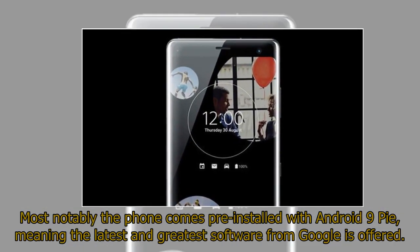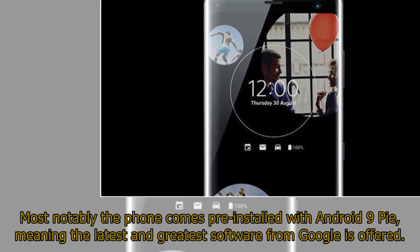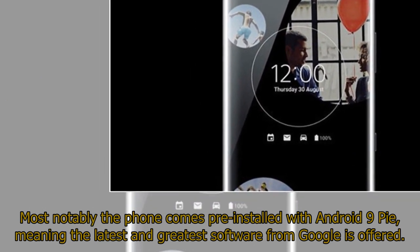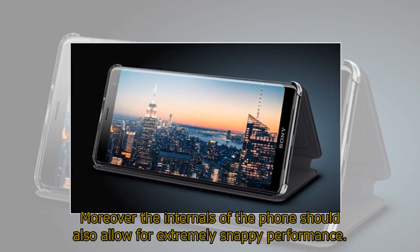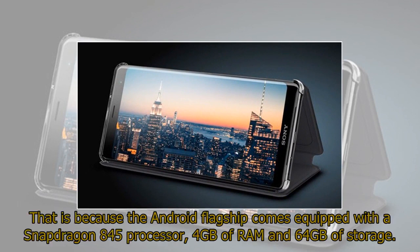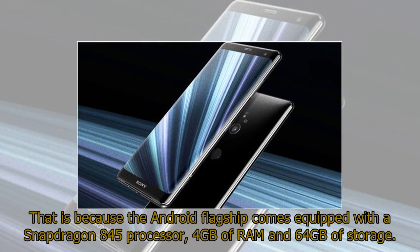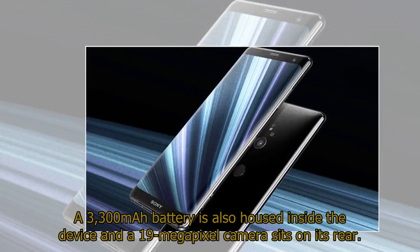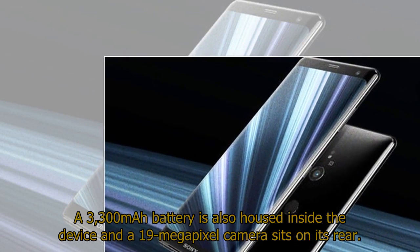Most notably, the phone comes pre-installed with Android 9 Pie, meaning the latest and greatest software from Google is offered. The internals should also allow for extremely snappy performance, as the Android flagship comes equipped with a Snapdragon 845 processor, 4GB of RAM and 64GB of storage. A 3,300mAh battery is also housed inside the device and a 19-megapixel camera sits on its rear.